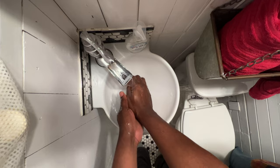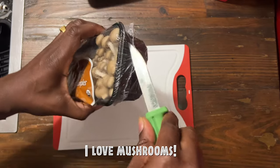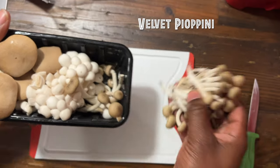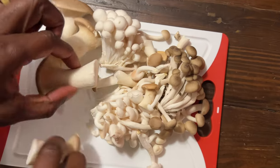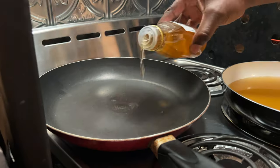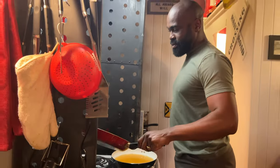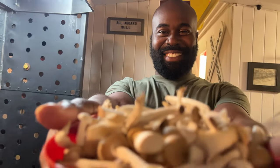Remember that mushroom risotto I promised? I would make it for this perfect train stay. I got my knife out and opened the package. Look at these mushrooms — so many varieties. That's why I love them so much. My two favorite things: cooking and trains. What a magical experience this has been so far.